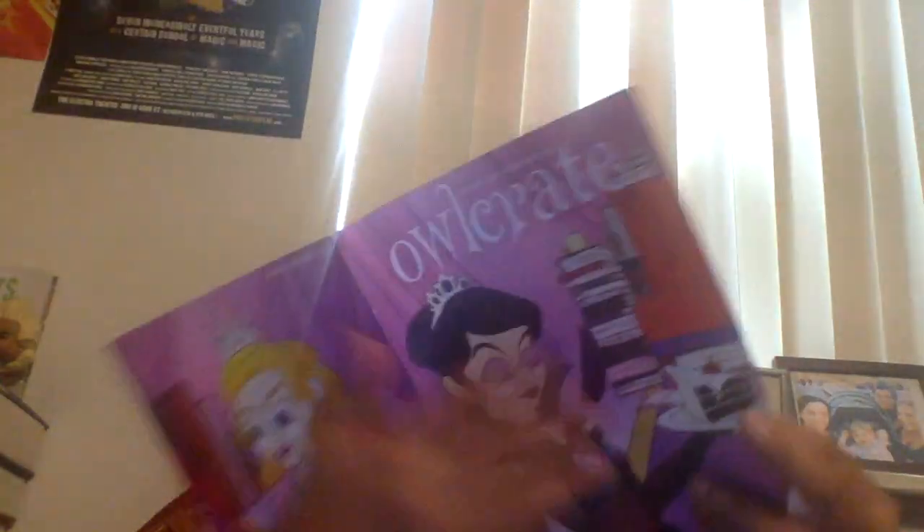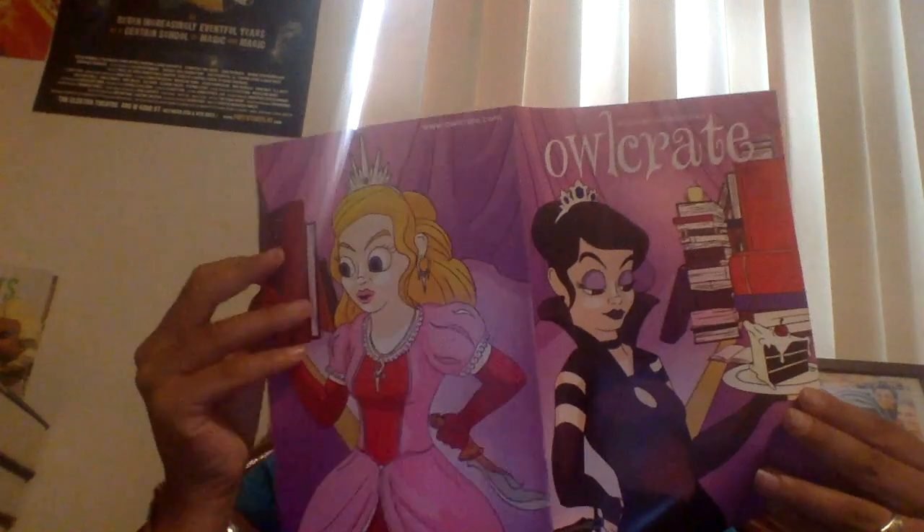I think I missed the pin — yeah, there's stuff on the bottom of the box because you always lose stuff. The pin is just one of the ladies on the card. This is the booklet we always get — they have an interview with the author, they compare their cover, they have a word search, and an interview with the people that did the bookmark.